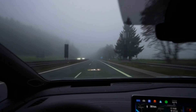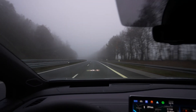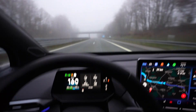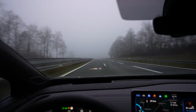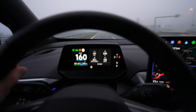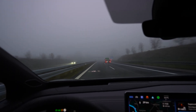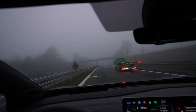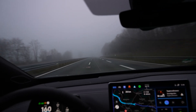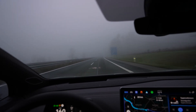Change of plans. I couldn't reach the second charger — Himmelkron Ionity — so I'm going to the Ionity charger before that in Altdorf, which is about 100 kilometers less. So I'm driving 160 when I can. It was foggy for a while and I had to slow down; it's still foggy but not as bad. It looks worse on camera than it actually is.